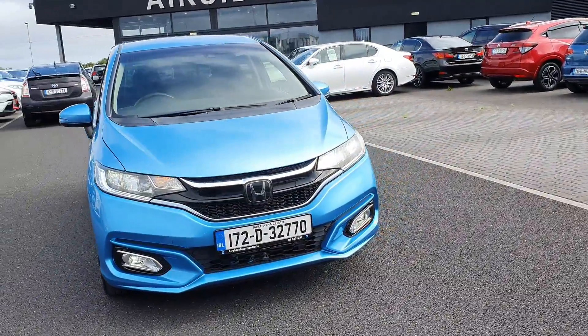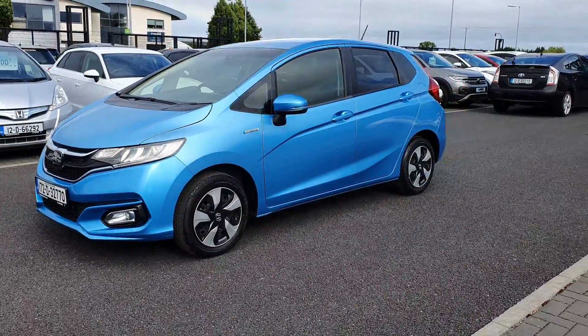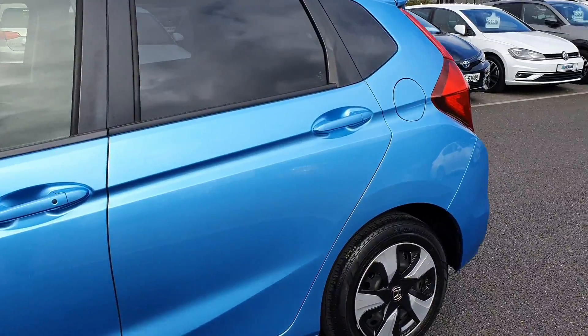Hi guys, it's Stephen here at the Nearside Motor Centre. Just going to take a walk around this 2017 Honda Fit. As you can see, it's on the 172 registration plate and it's got the 1.5 self-charging petrol hybrid engine. Really nice colour.